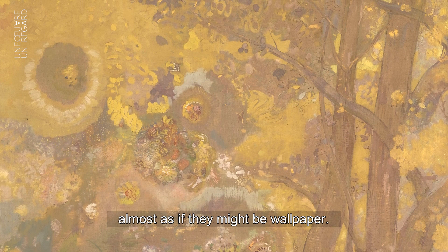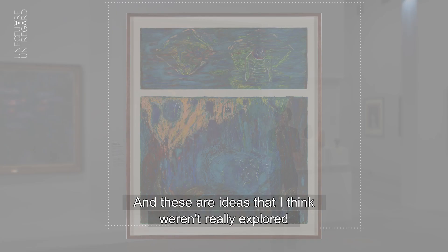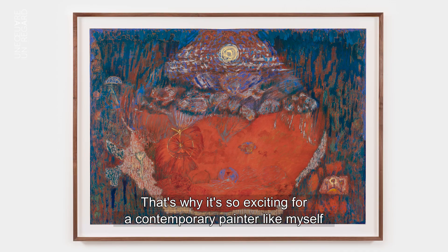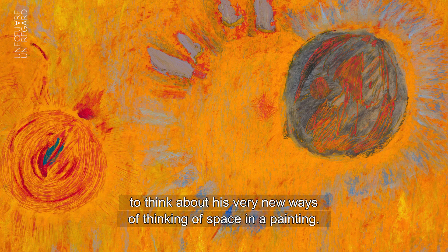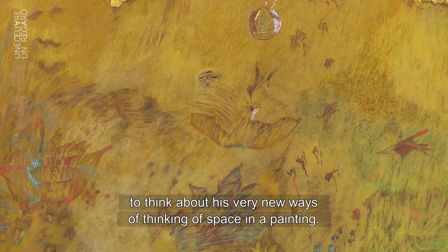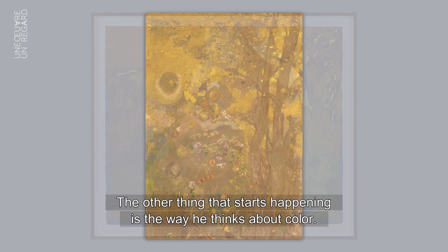The flowers are kind of floating, almost as if they might be wallpaper, and yet you don't go so far as actually having a pattern — there's still a composition. These are ideas that I think weren't really explored until much more recently, which is why it's so exciting for a contemporary painter like myself to think about his very new ways of conceiving space in a painting.